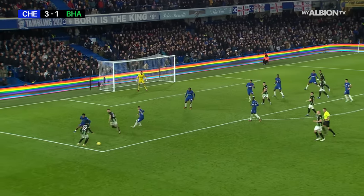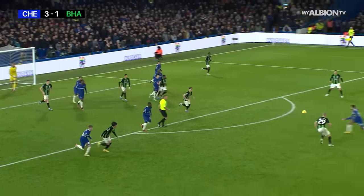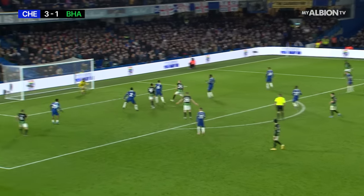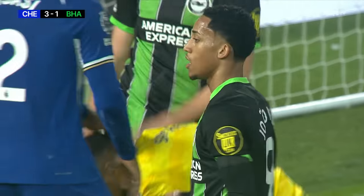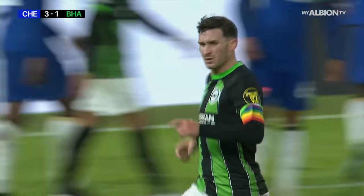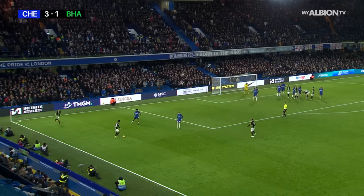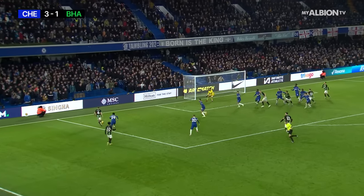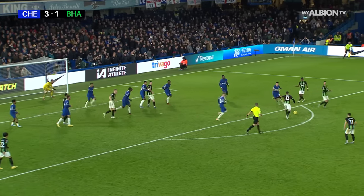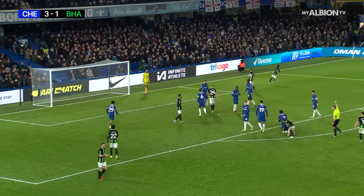Mitoma — Milner's on the charge. Mitoma whips it, hacked clear not particularly convincingly. It will drop for Gross — Gross will fizz it. What a stop from Sanchez! That one really needed saving; it was travelling and heading in. Mitoma invites Milner, cross it goes, it will drop for Adingra. Gross on to his left, and it's out for another Albion corner.